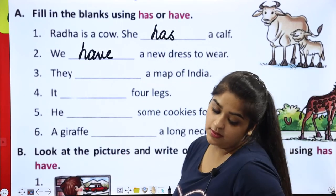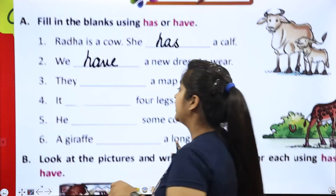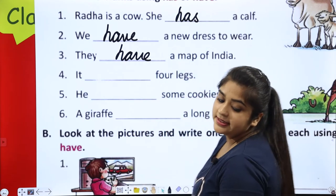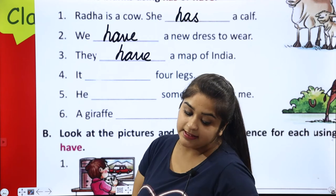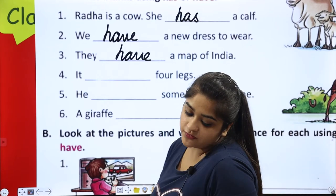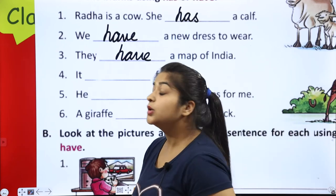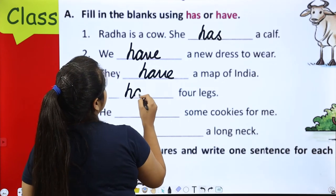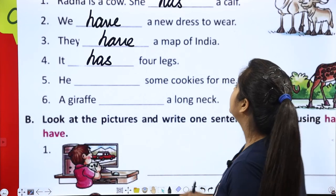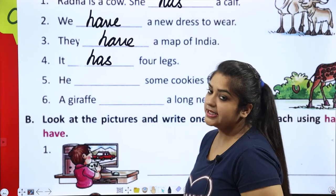They dash a map of India. They means more than one. And more than one — what word do people use? Have. They have a map of India. Next: it dash four legs — it has four legs.